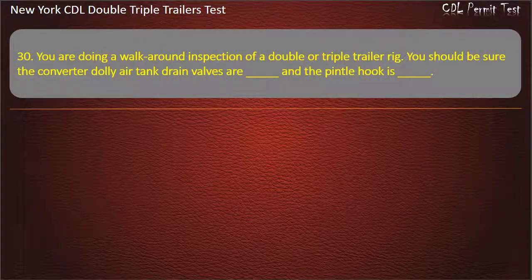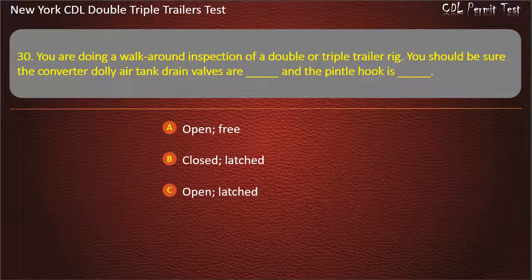Question 30: You are doing a walk-around inspection of a double or triple trailer rig. You should be sure the converter dolly air tank drain valves are — and the pintle hook is. Options: Open/free, Closed/latched, Open/latched. Answer: Closed, latched.